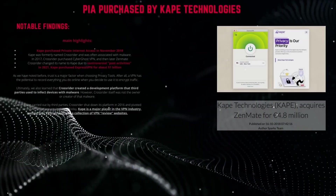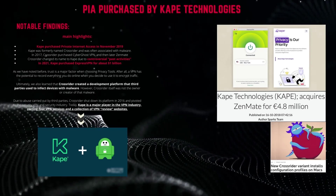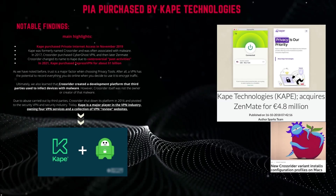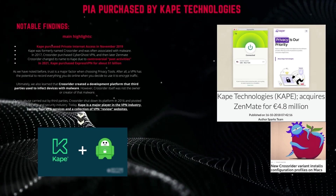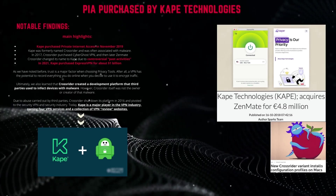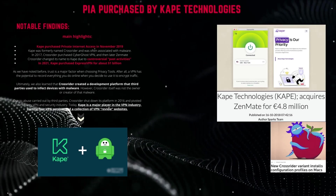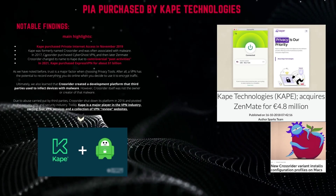Another huge con about using Private Internet Access is the fact that the company was purchased by CAPE Technologies. CAPE purchased Private Internet Access in November of 2019. CAPE was formerly named Crossrider and was often associated with malware. In 2017, Crossrider purchased CyberGhost VPN and then later Zenmate. Crossrider changed its name to CAPE due to its controversial past activities.